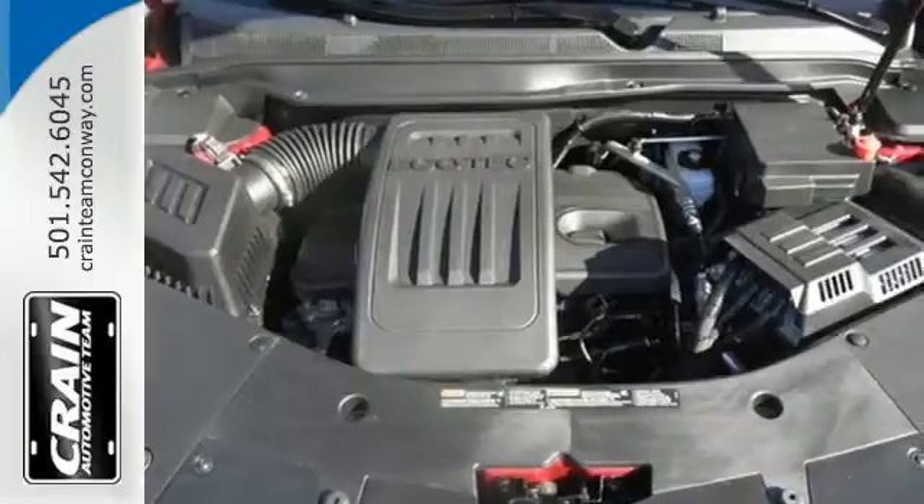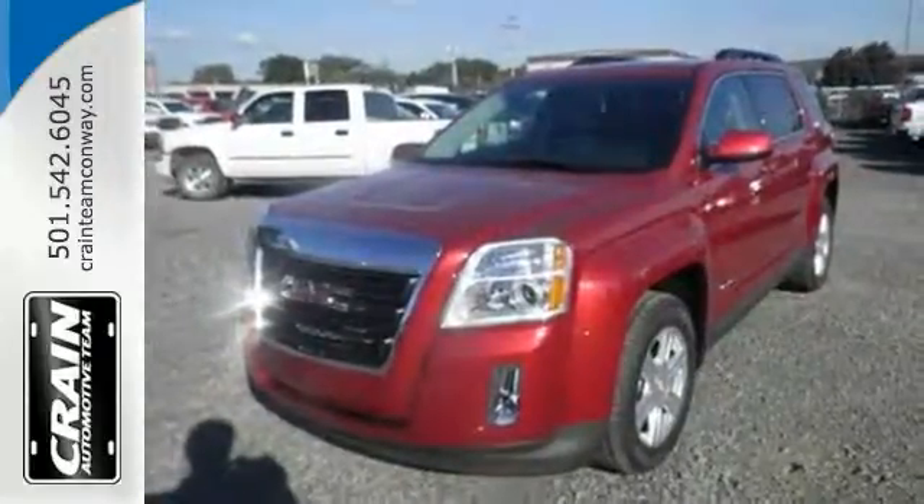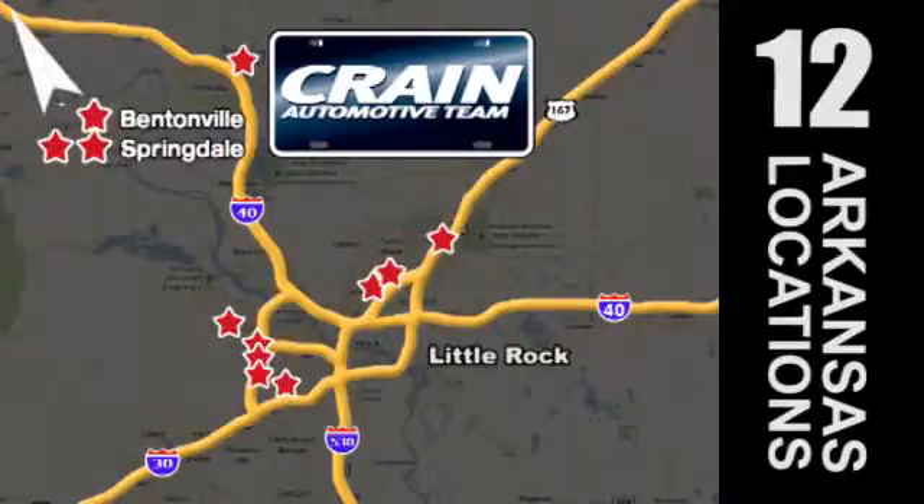It's a top choice for you and your passengers. Stop in today and take it for a test drive. Visit us anytime at craneteam.com. Go! The Crane Team's got them! Craneteam.com.